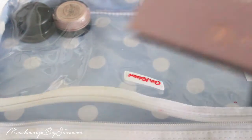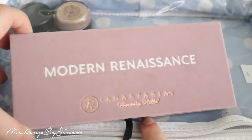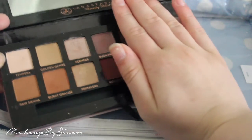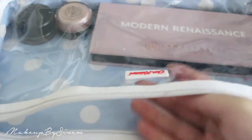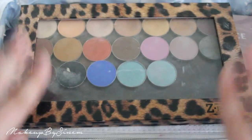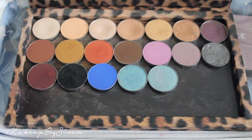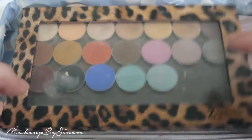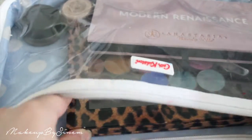I'm not going too crazy with eyeshadows — only two palettes. I'm bringing the Anastasia Modern Renaissance palette, which has neutral shades plus burgundy and burnt orange tones I love. And then my leopard Z palette holding a variety of Makeup Geek eyeshadows — oranges, blues, and golds. I think I'll be okay with just these two palettes.